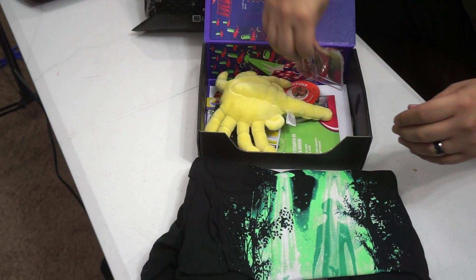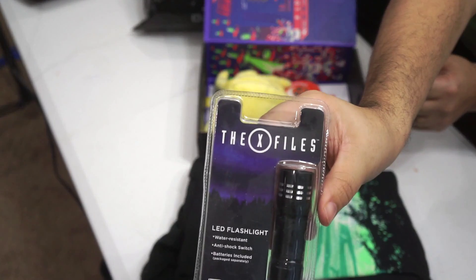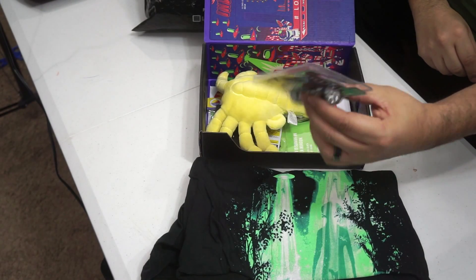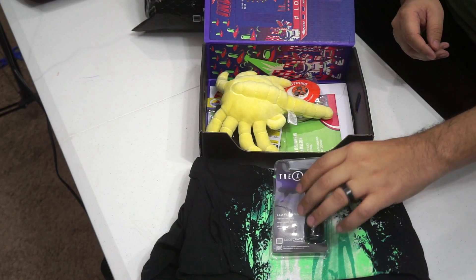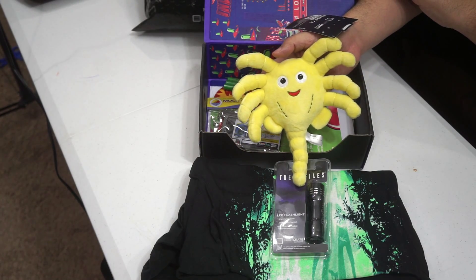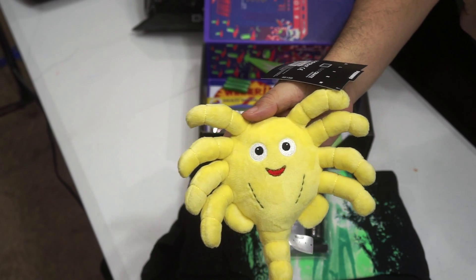And digging in deeper, you're gonna get the X-Files flashlight. There it is right there. There are batteries included with that. It's really light, so I'm not sure if it's made of aluminum or if it's just plastic. But it's an LED flashlight. And of course, who cannot live without an alien facehugger from the movie Alien? How cute is that? That is a very cute little alien.